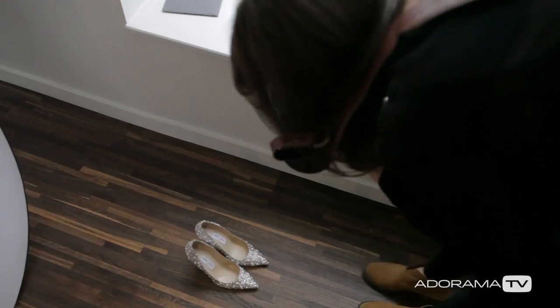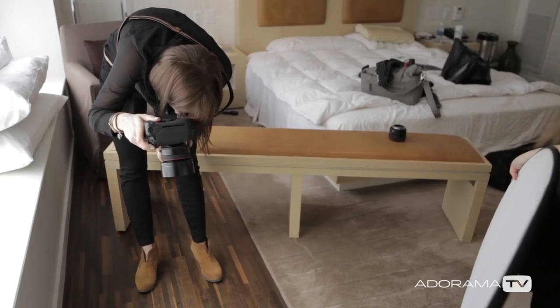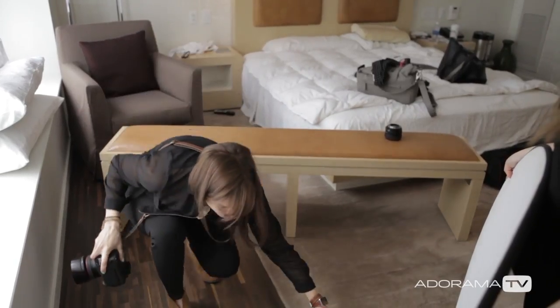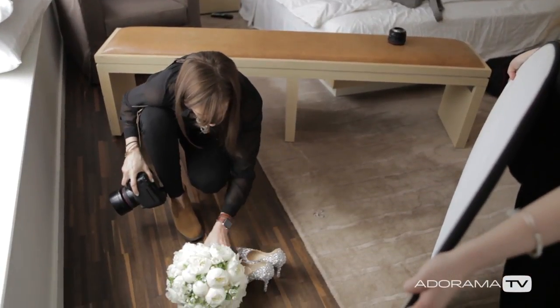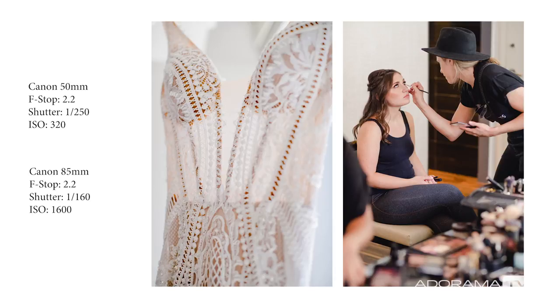When I first get to where the bride is getting ready in the morning, I typically try to ease myself into photographing the day slowly. Usually I will start by photographing the details first and then making my way over to where the girls are getting their hair and makeup done.